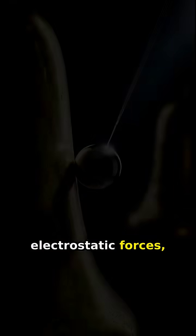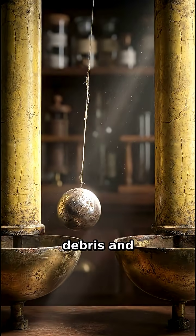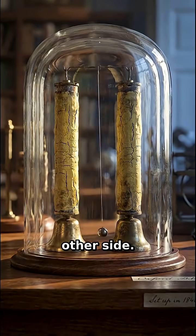This system works through electrostatic forces, visualized here as high-energy fields guiding the suspended sphere. When the metal strikes the surface, the impact sheds debris and transfers charge, physically repelling the object away. It swings faithfully between the yellow columns to discharge on the other side.